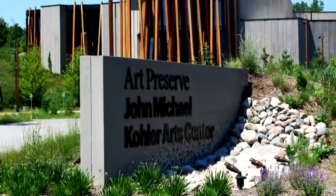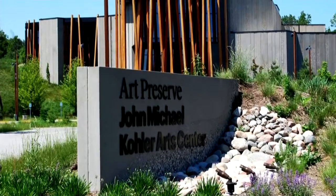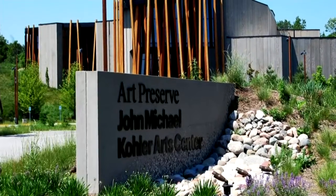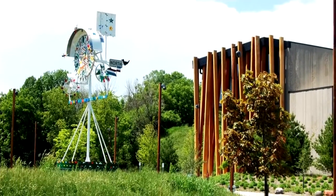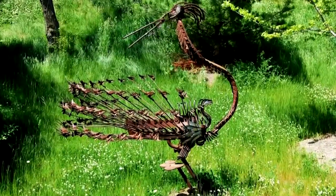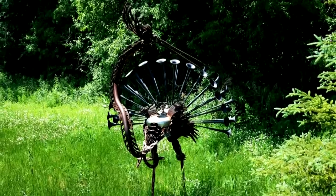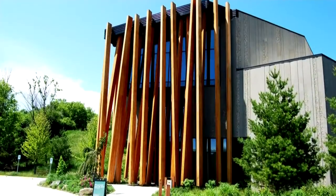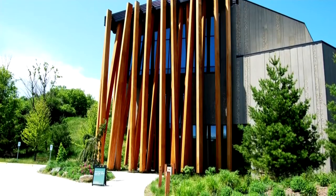The offshoot of the John Michael Kohler Arts Museum rests on 38 acres of trees, meadow, and river. Around are reminders the place is art-minded, with the fanciful weather vane out front and dynamic metallic birds near the entrance. Real wildflowers and other foliage blend with the environment surrounding the building.